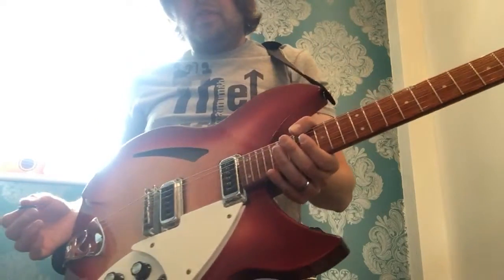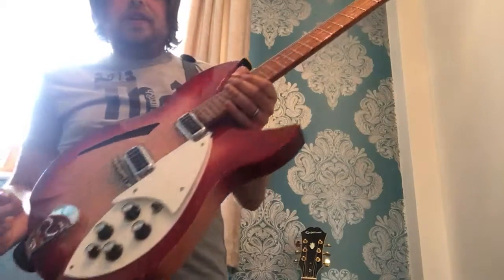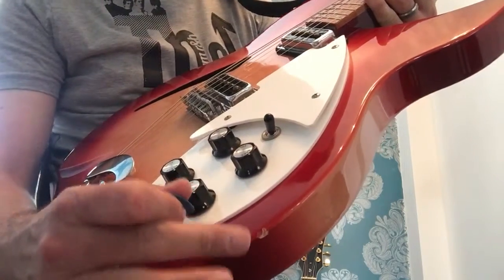It's a fireglow finish. And when I got it, it had — I don't know if you can see there — one little ding there.